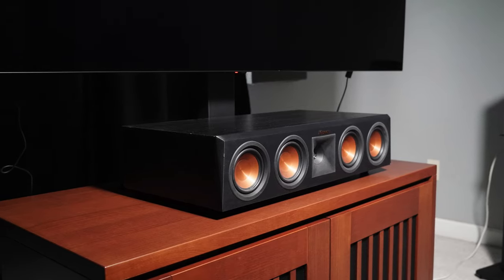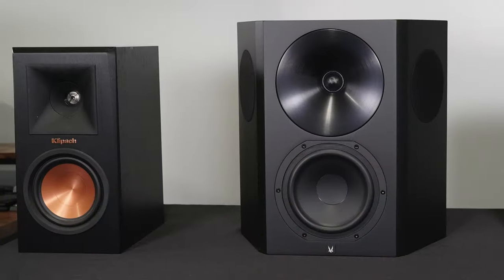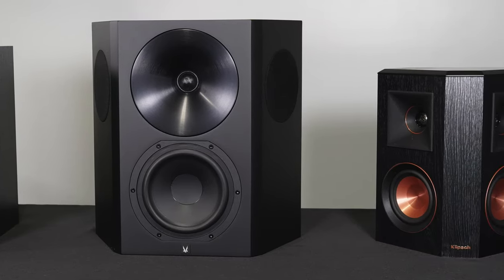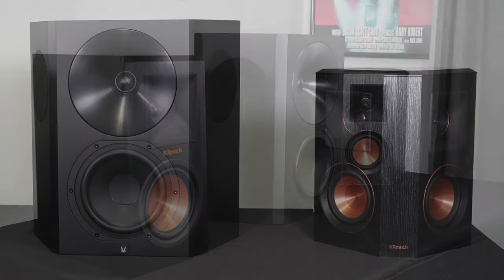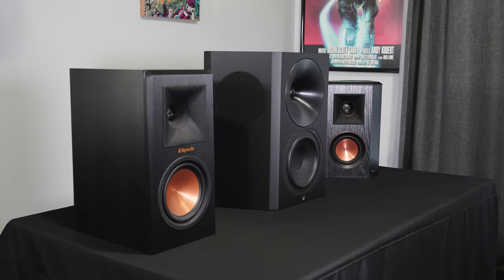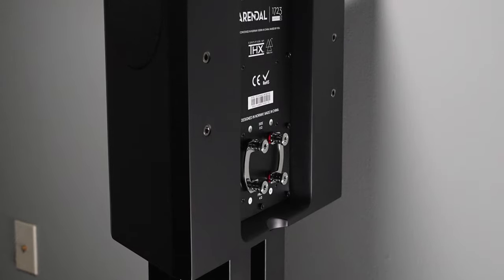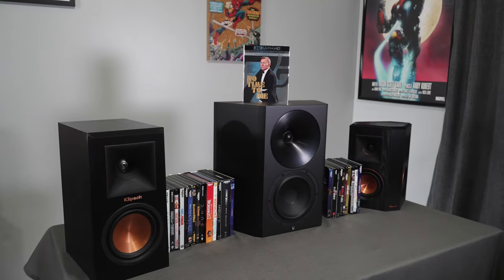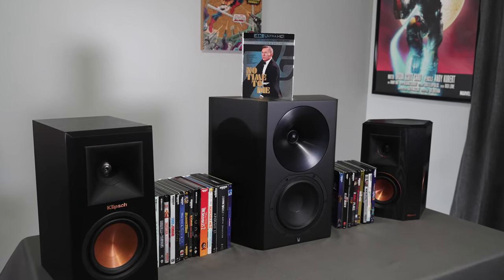So there you have it — three reasons to consider purchasing a surround speaker for your theater: much better ambient effects with less ability to localize the sound; easy to mount on the wall without needing speaker stands; and a better experience for those seated closest to the wall compared to a direct radiating speaker firing in their ear. These are great speakers, but for very specific uses. I do not recommend them for the front soundstage — fun to experiment with, but you lose a lot of directional effects and cues.